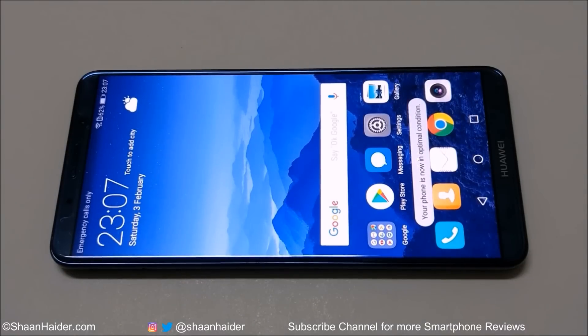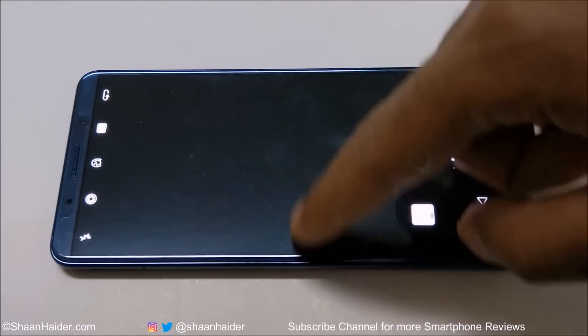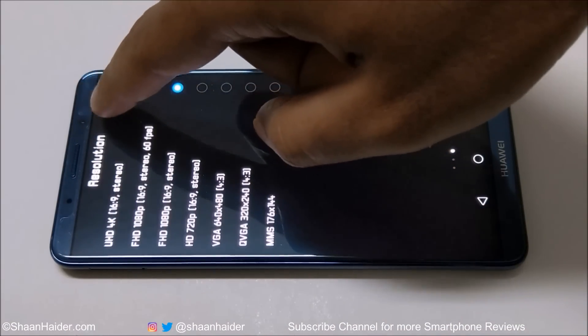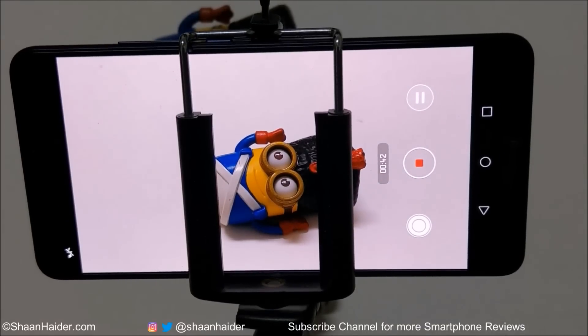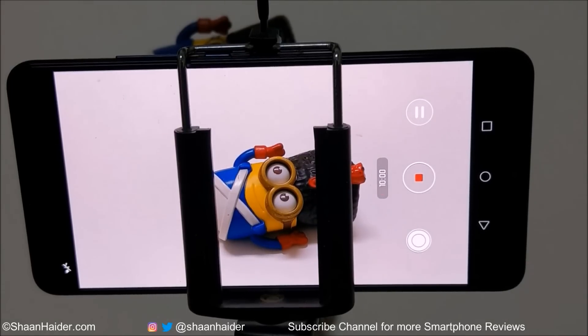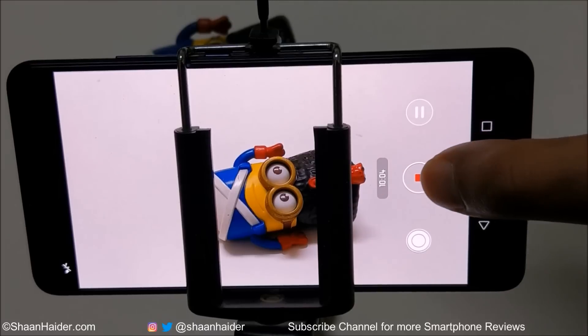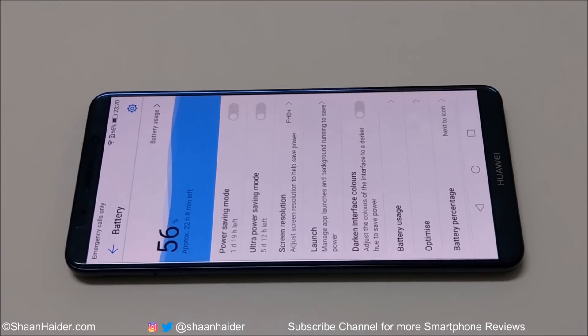Now let's do the last test for today — 4K video recording. We are going to record 4K resolution video for 10 minutes. It's now 10 minutes, so let's stop the video recording and check the battery status. It's 56%. After recording 4K resolution video for 10 minutes, battery reduced from 62 to 56%, and approximately 22 hours of battery life is still remaining. This is really nice performance.